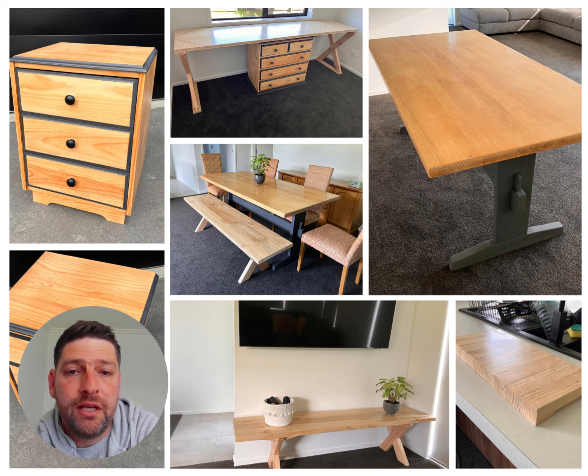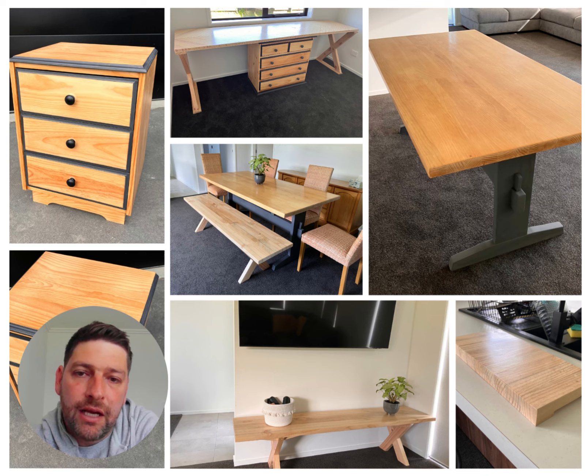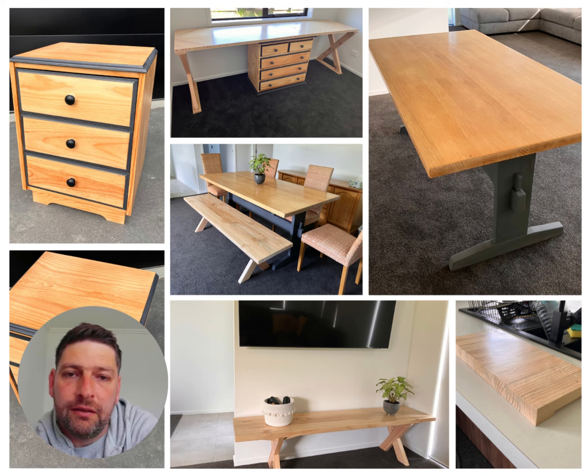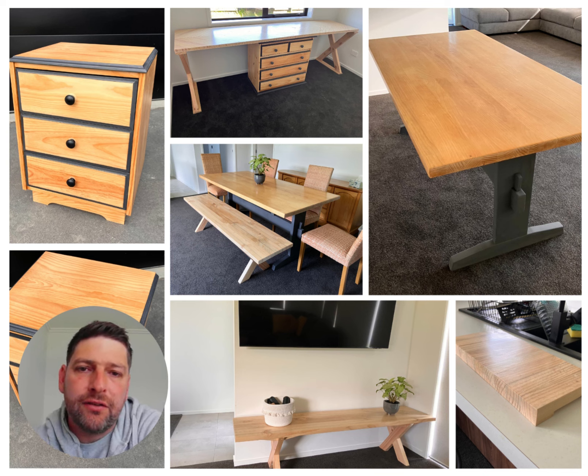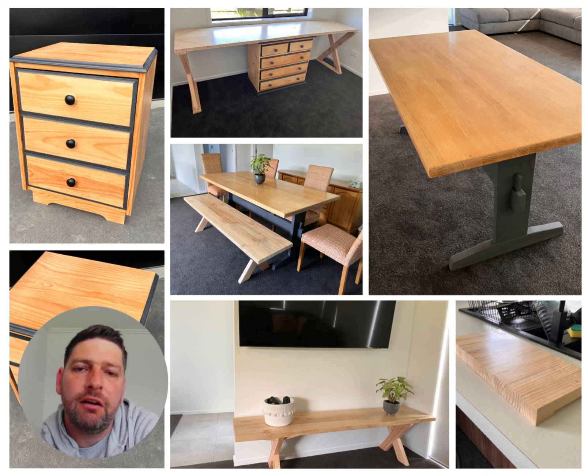We needed an office, so good old Trade Me had a chest of drawers for sale — we got that, picked it up relatively cheaply. I decided to make a tabletop out of plywood, so the tabletop you see there is made out of plywood with some two-by-fours on the sides and X-braces — or X-legs in the shape of an X. The chest of drawers in the top left was also bought off Trade Me and repurposed: just sanded it down, put some new knobs on, and gave it a little bit of paint.